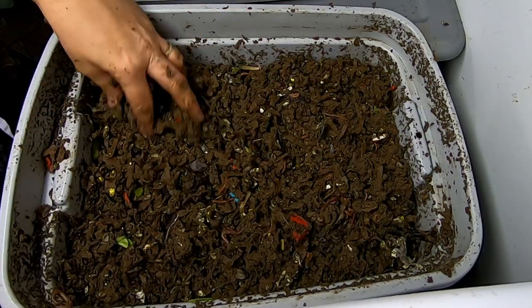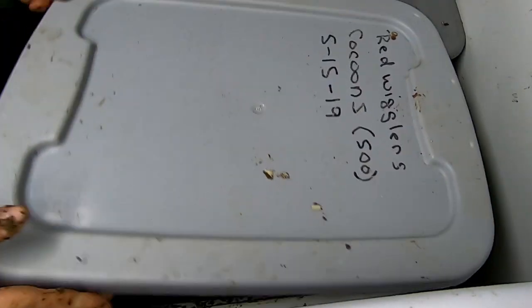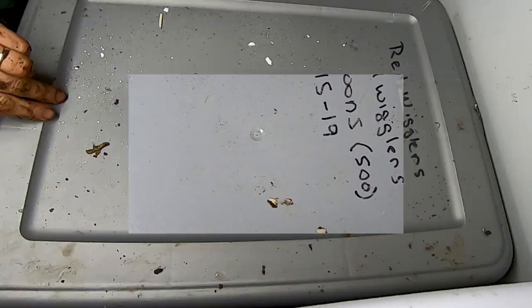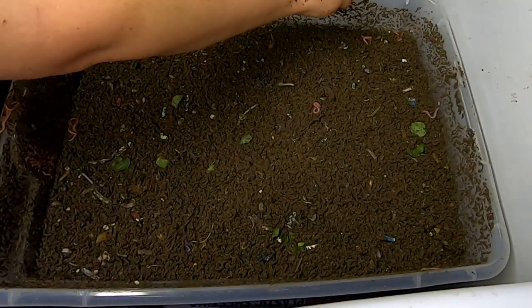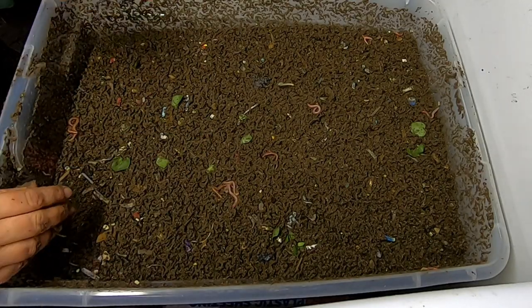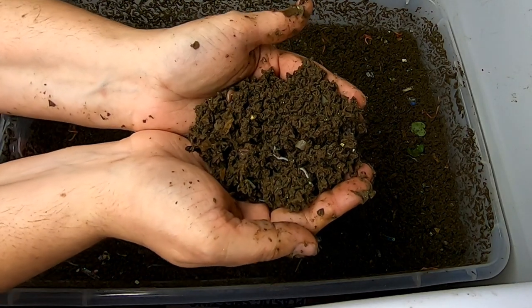They've got their food here, they didn't have any left, so they're good. Now I'm going to move them out and look at the horizontal bin. Holy moly, that is a lot of springtails — I'm not sure if the camera's going to pick that up.